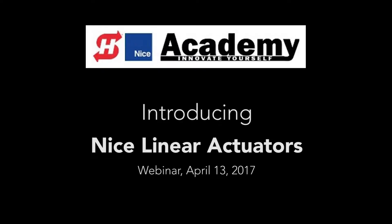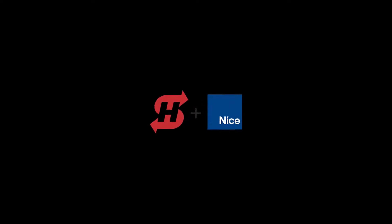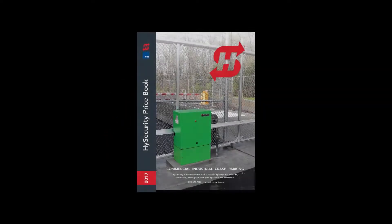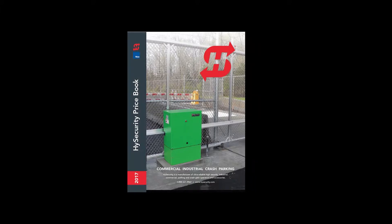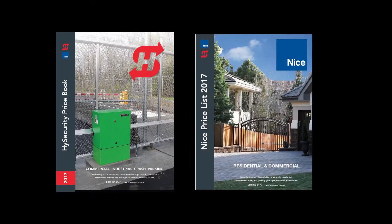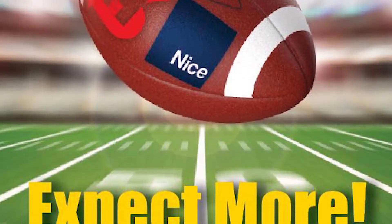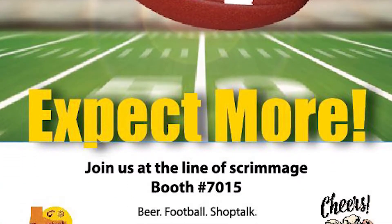Thank you for joining today's High Security Nice Academy. This program introduces you to three exciting Nice linear actuators available to High Security and Nice distributors and their installers. A quick reminder: High Security and Nice USA became one company in July 2016. Together we're stronger — with residential to crash product lines, distributors and installers get access to High Security's commercial products and Nice's residential to commercial products. Integrating companies takes time, but we've already paved the way for customers to expect more.